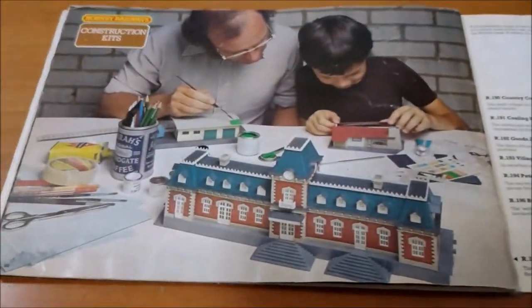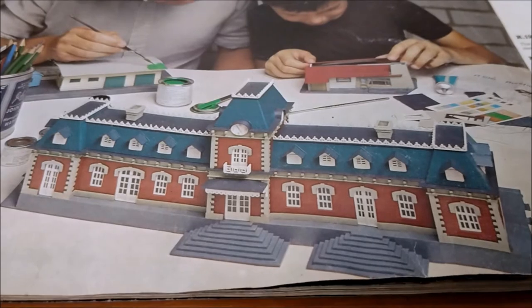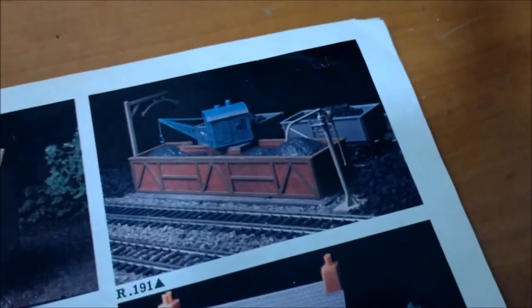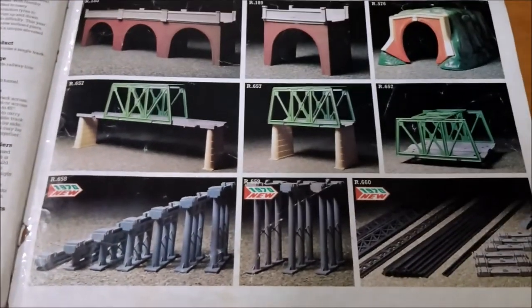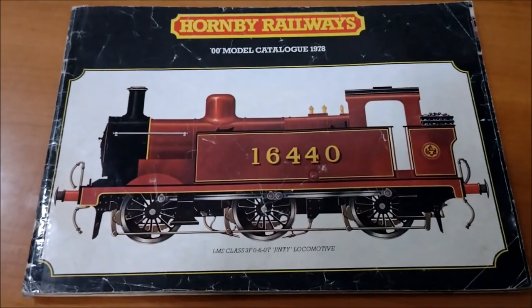Look at those engine sheds, all those lovely engines. A nice silly old turntable - I'm going to have to end up getting one of those. Look at that main line station - this always reminds me of Thorpe Station in Norwich. And the R191 coal stage - I had that as a kid, I've got another one now. I thought that was brilliant - it looks more realistic than most of the Hornby buildings of the time. Bridges and inclines - there's a dad and his son. And there's the back. That really is a fantastic little catalog - it's got to be a favourite, it's great.